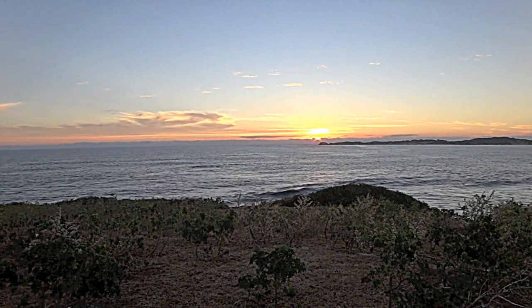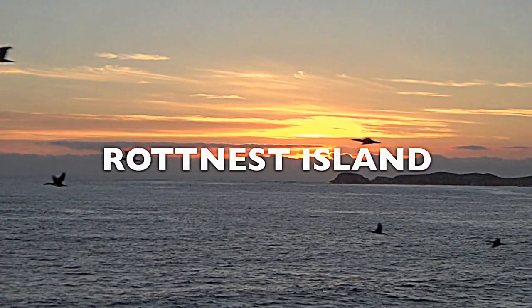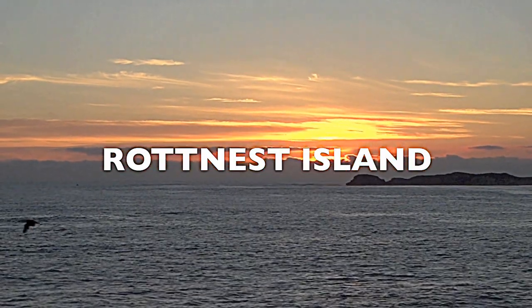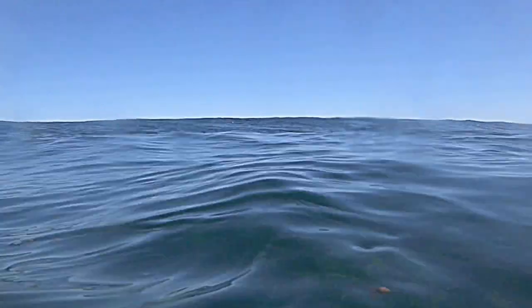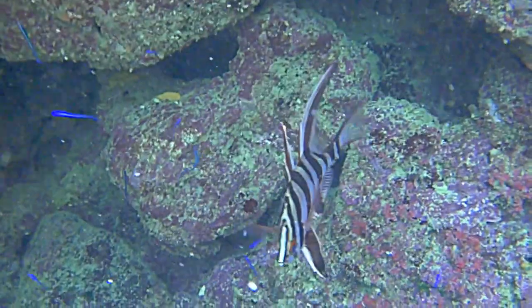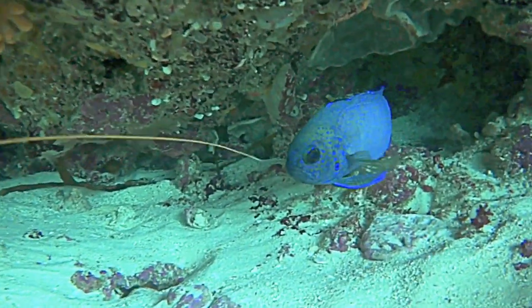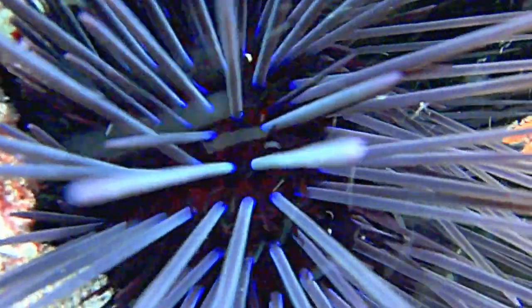The waters surrounding the island are home to 420 different species of fish and 20 species of coral, plus a few sharks. There are 150 species of tropical fish, compared to just 11 species 18 km to the east of the island.